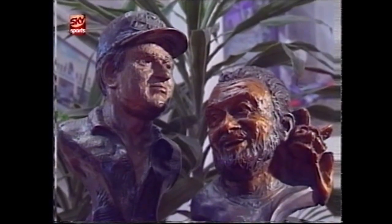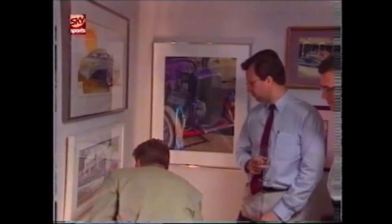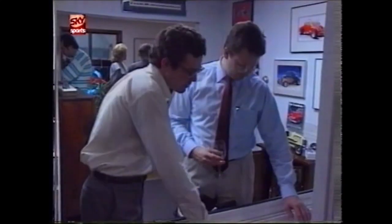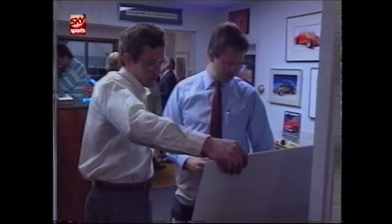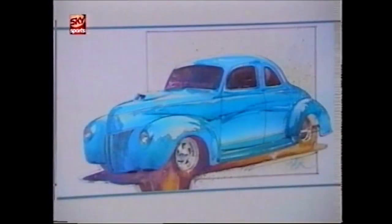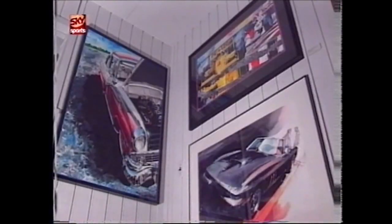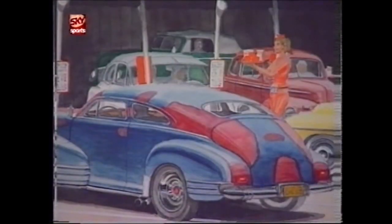This $600 sculpture sits next to another big daddy, Don Gartlitz, at the Gallery Automania outside of Detroit — one of the many new galleries attracting the serious collector. The gallery covers all the different areas of the automobile: classic cars, sports cars, race cars, and hot rods.